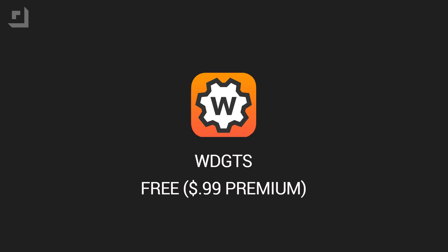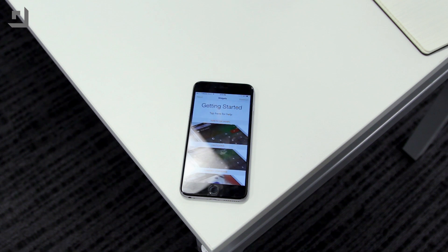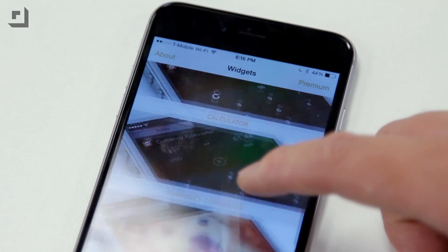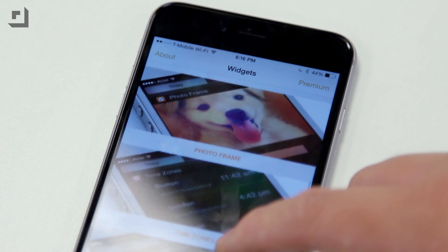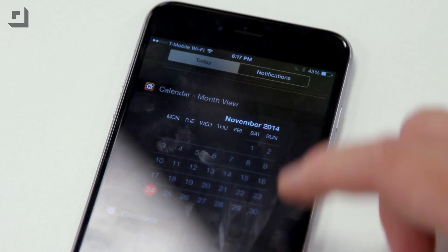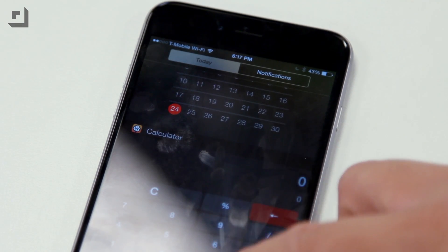The next one on my list is a pretty special one — it's like one of those retro gaming cartridges back in the day where you buy one game and there's like five games in a cartridge. That's basically what this next app is. Widgets is a free all-in-one widget for your Notification Center and it includes a bunch of handy widgets: a calculator, a calendar, currency converter, a photo frame, and the ability to check time zones.